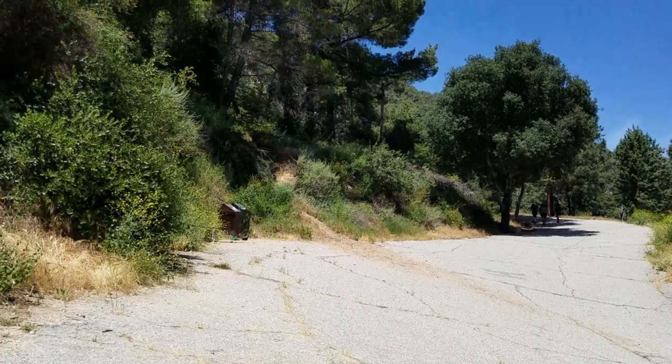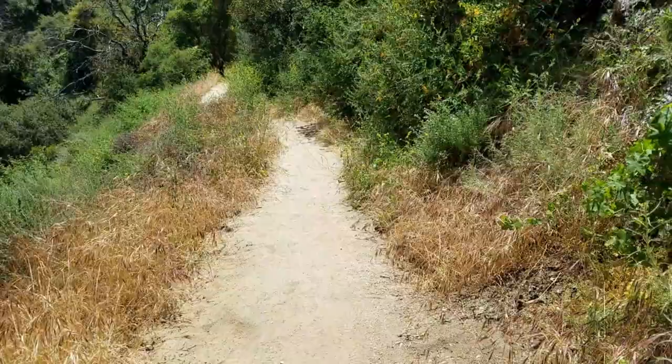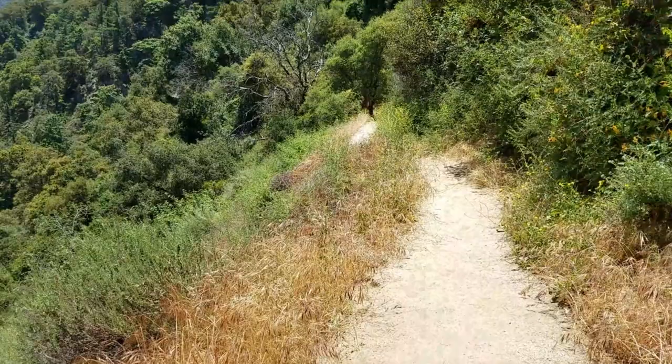After coming down that long winding road we come to the first fork in the road. This is a path you're going to have to follow. As you can see, the path is pretty thin, but the sight is beautiful.